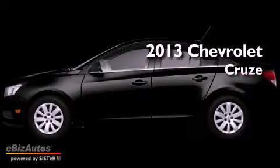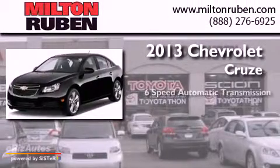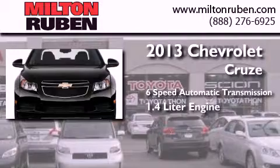This is a brand new 2013 Chevrolet Cruze. This car has a 6-speed automatic transmission and a 1.4-liter engine.